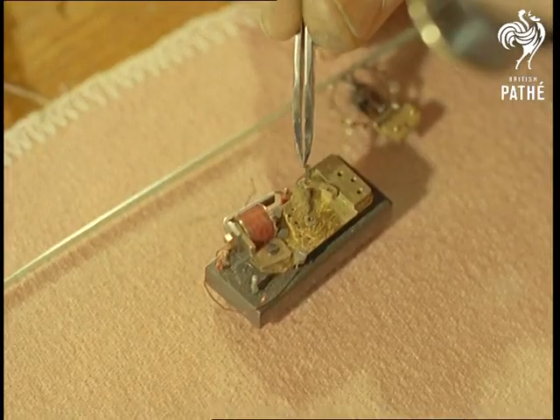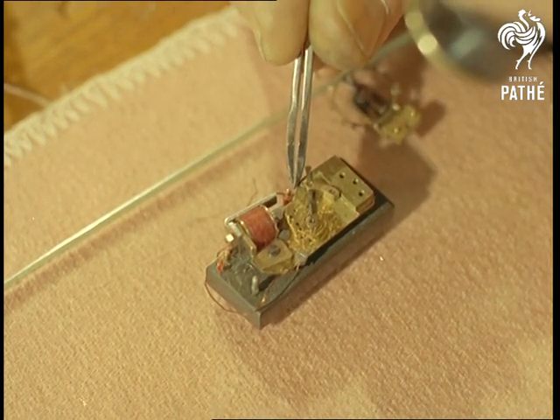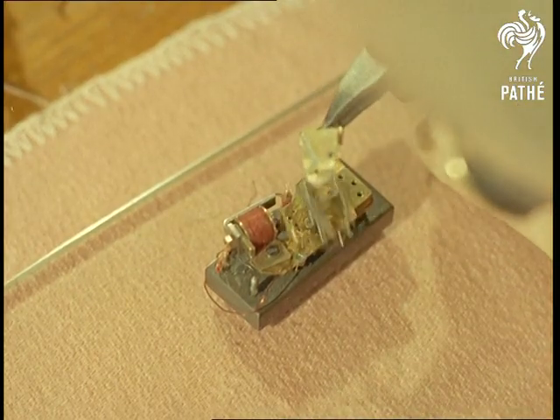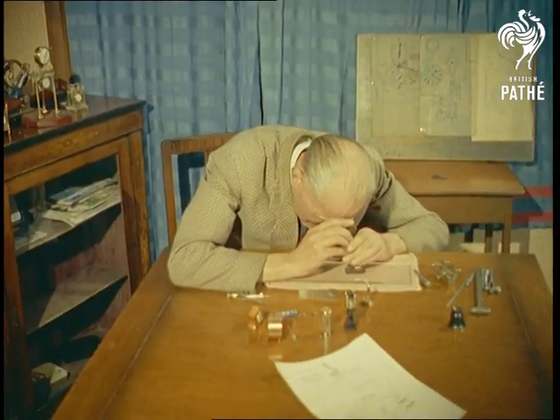As is so often the case, this precise studious craftsman was once a man of action. A former squadron leader, he flew on the famous bombing raid to Constantinople in 1917 as co-pilot to Sir John Alcock, later to fly the Atlantic in record time.